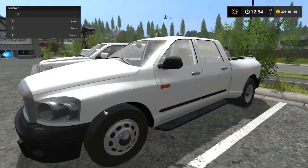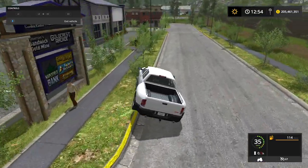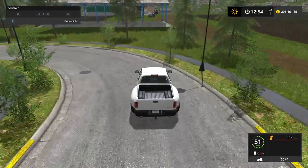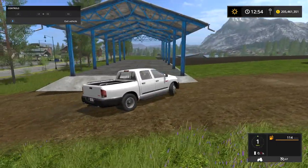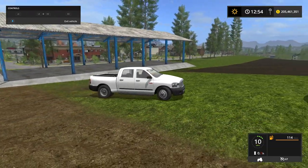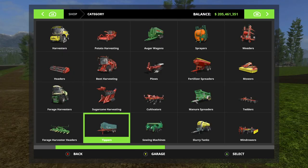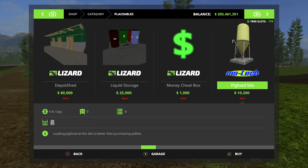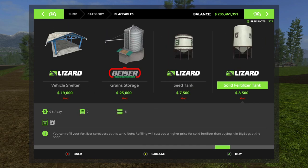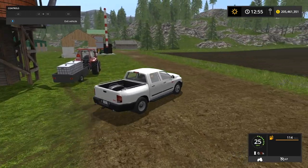We also have a couple of placeables. Our first placeable is pretty simple — it's just a shed. It bounces a little more than I'd expect, but it's just a shed. That is called the vehicle shelter. In the placeables menu: vehicle shelter, 19 grand. Click it and place it, pretty simple.